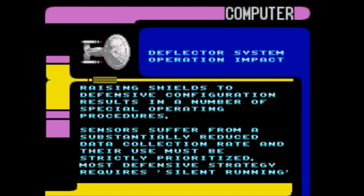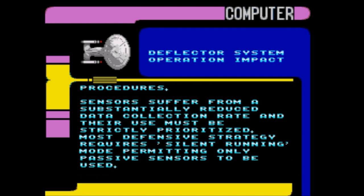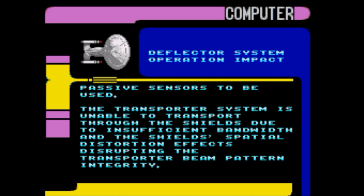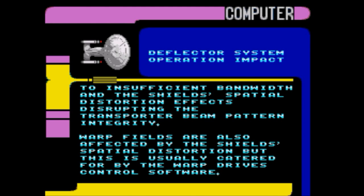Operation impact: raising shields to defensive configuration results in special operating procedures. Sensors suffer a substantially reduced data collection rate and their use must be strictly prioritized. Most defensive strategy requires silent running mode, permitting only passive sensors. The transporter system is unable to transport through the shields due to insufficient bandwidth and shield spatial distortion effects disrupting transporter beam pattern integrity. Warp fields are also affected by the shield spatial distortion, but this is usually catered for by the warp drive's control software.